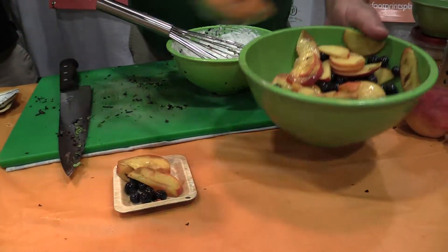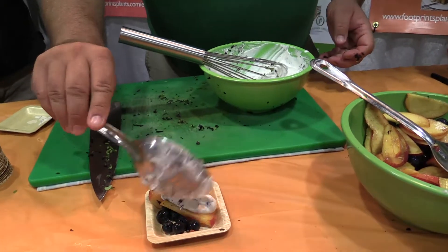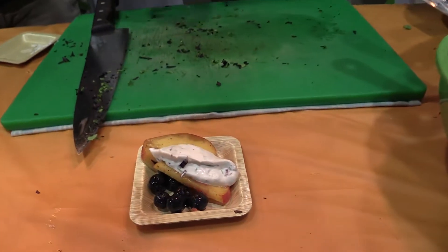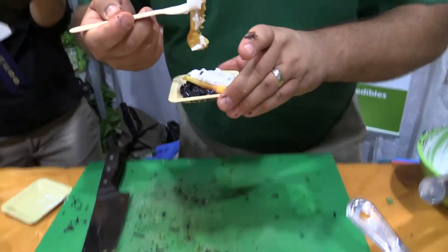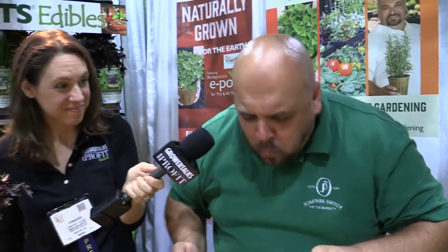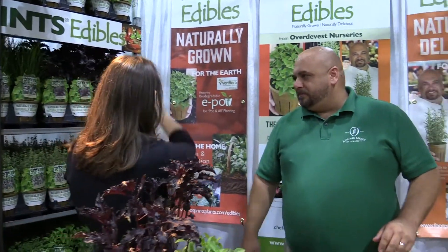I guess I have to take a bite! It's always delicious — quick, simple, and with fresh herbs, great and healthy right out of your garden. Enjoy! Now tell us a little bit about the line you're working with and what all is involved.